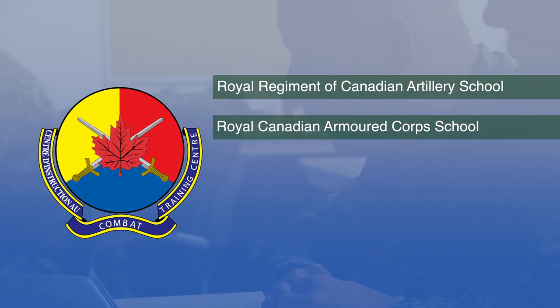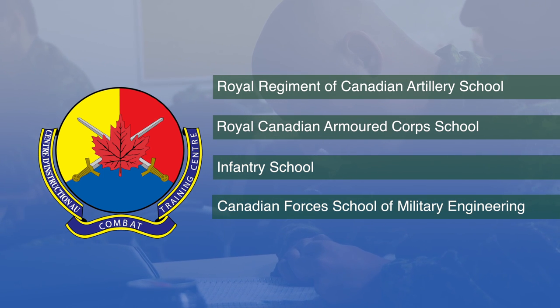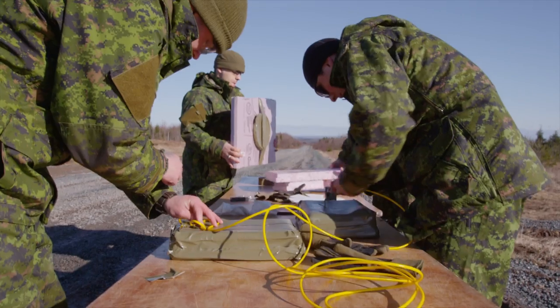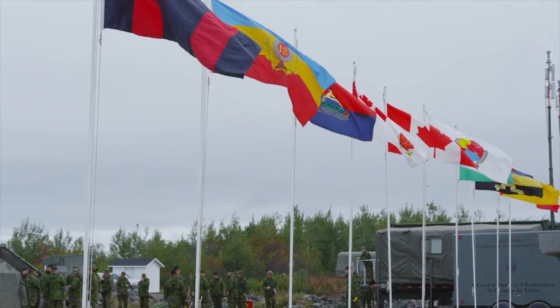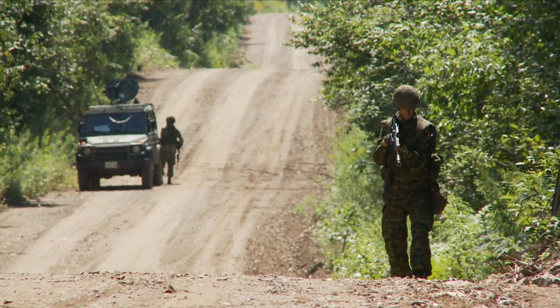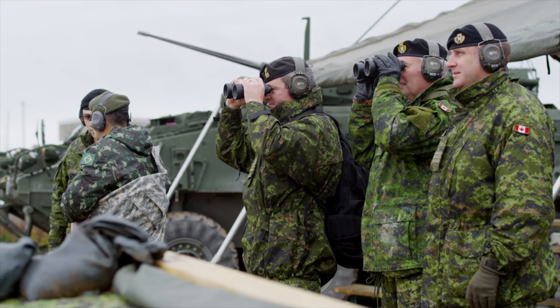There are five training schools in CTC at Base Gagetown: the Royal Regiment of Canadian Artillery School, the Royal Canadian Armoured Corps School, the Infantry School, the Canadian Forces School of Military Engineering, and the Tactics School. The first four schools teach the basic training courses for their specialties, as well as advanced courses for both officers and non-commissioned members. The Tactics School conducts advanced tactical and combined arms training for all Army officers.